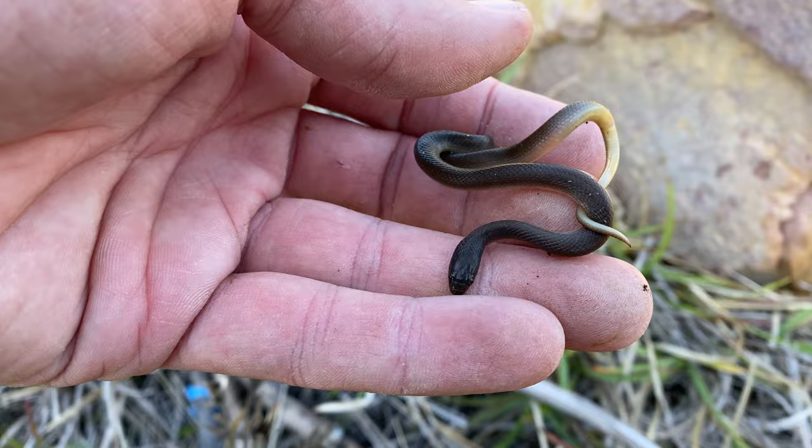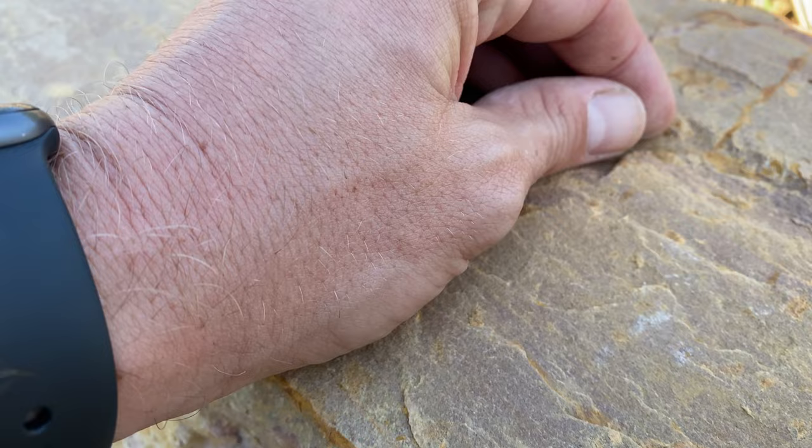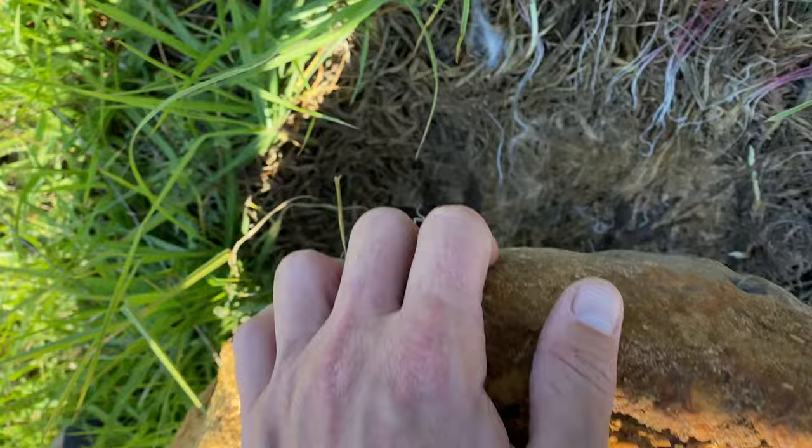We just got something - this is just a neonate brown water snake, same family as that olive snake we got a couple of minutes ago. This is Lycodonomorphus rufulus, the brown water snake or the common brown water snake. This one is absolutely minute - they're generally quite zippy, they don't stick around too much.